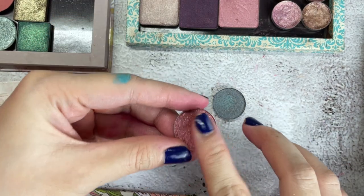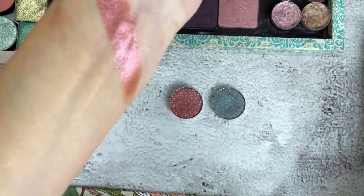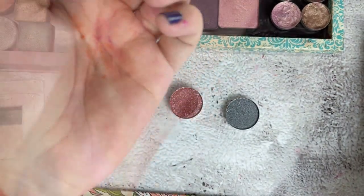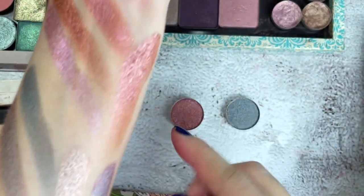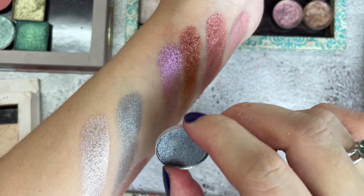Now let's move on to the shimmers. This one is a very pretty grayish, silvery shade — very unique in my singles collection. For the pinkish shimmer, I do have something similar already, so I can pass that one on. The silver shade I don't have, so I'll keep that one.